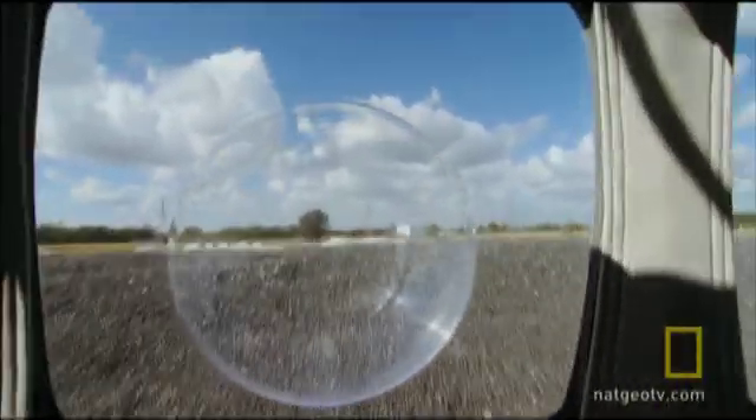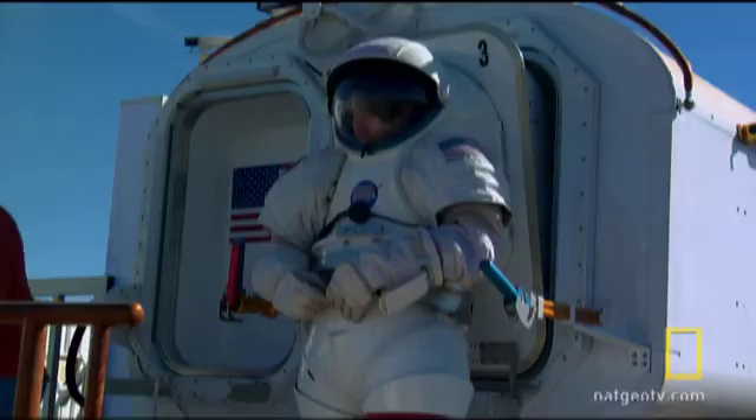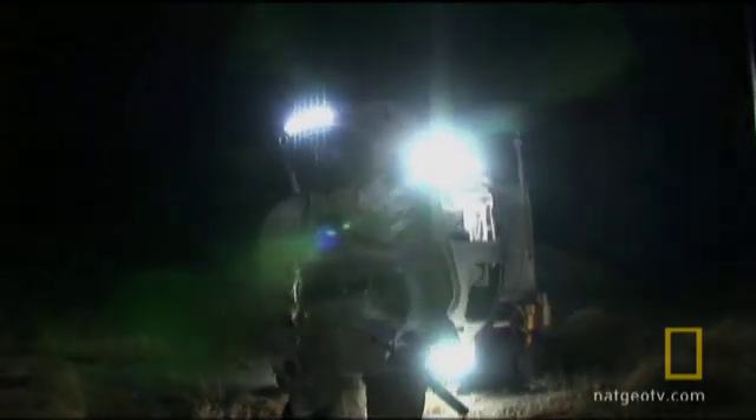When the crew find something outside they want to take a closer look at, they can slip into a spacesuit attached to the back door. Part of the door becomes the backpack containing the life support system, allowing them to scoop up the sample and take it back to base.